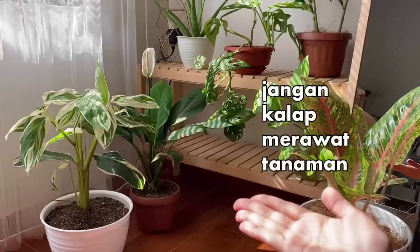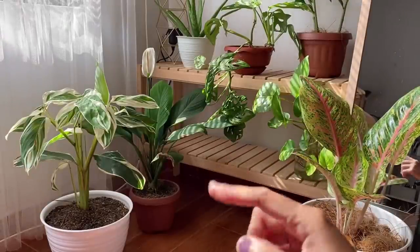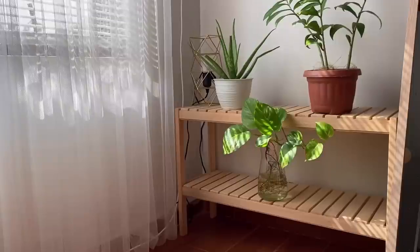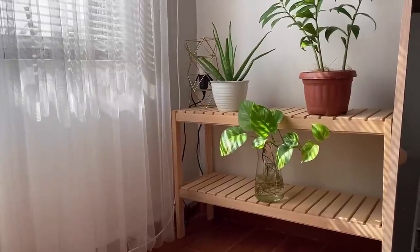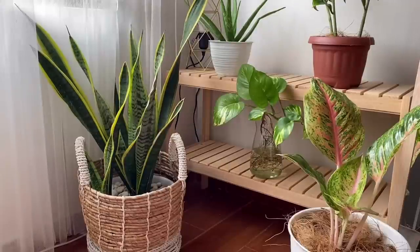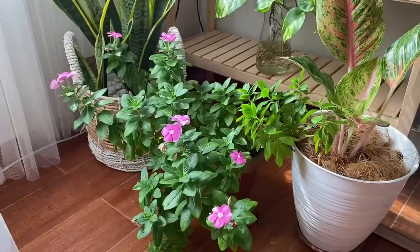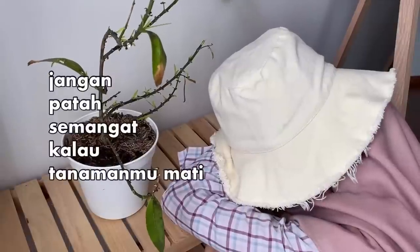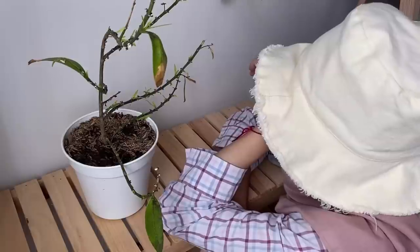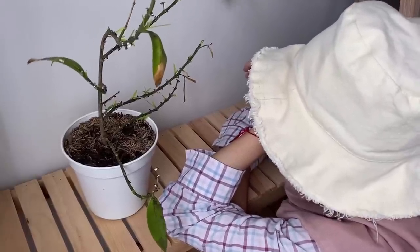Jangan kalap merawat tanaman. Saat mutusin jadi plant parents, jangan langsung merawat banyak tanaman sekaligus. Mulailah dari sedikit-sedikit dulu. Mulailah merawat tanaman yang tingkat kesulitannya paling rendah dan yang paling sesuai dengan tingkat kemalasan kamu. Kalau merasa sudah bisa, kamu boleh menambah tanaman lain yang kamu pikir bisa merawatnya. Dan terakhir, jangan sedih ya kalau tanamanmu mati. Jadi plant parents emang gak gampang, tapi worth to try. Belajarlah memahami karakter setiap tanaman untuk tahu perawatannya seperti apa.